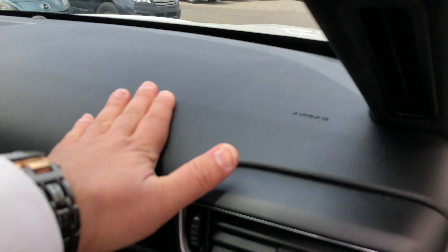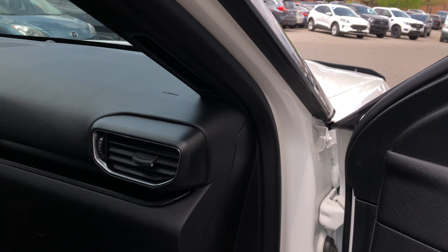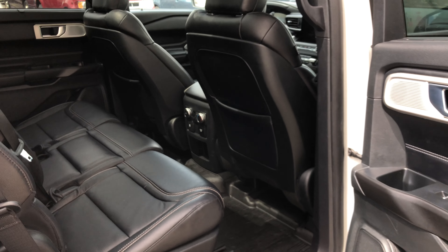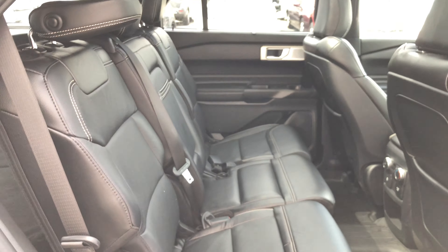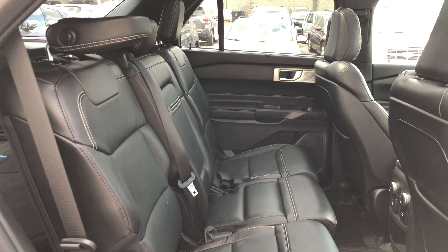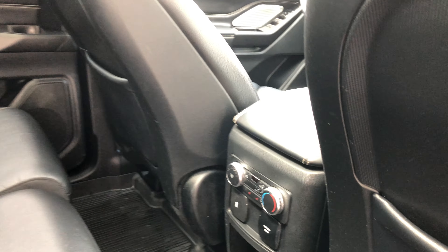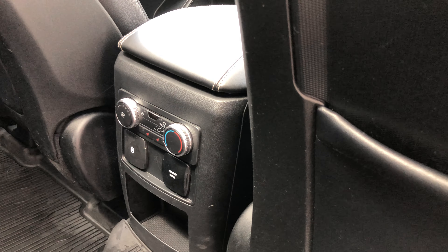The soft-edge dashboard feels really good. This is a seven-seater Explorer — you can also choose a six-seater configuration, totally up to you. You also get independent climate control for the rear passengers.